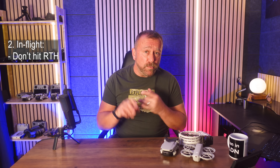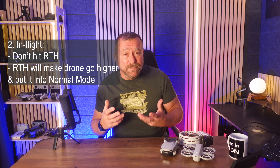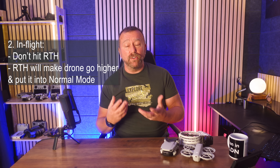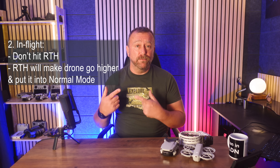Keep a cool head and don't necessarily hit the automatic return to home in the first instance, because return to home will often make the drone go up higher to its preset return to home altitude where the wind will be even stronger. Also don't forget that return to home normally drops the drone back into normal mode if you've been flying in sports mode, because return to home makes use of obstacle avoidance.